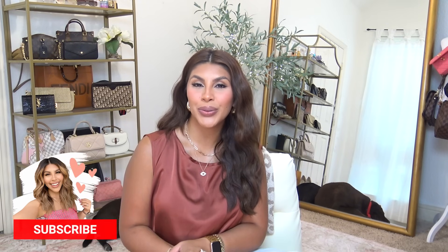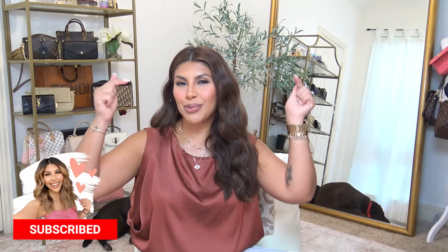Hey beauty, welcome back to my channel! Today I'm going to be sharing Amazon beauty and fashion items that I definitely think you should keep an eye out for on Prime Deals Days, which starts October 10th and goes through the 11th. Amazon is running early Prime Day deals, so I guarantee a lot of these items will have coupon codes right now. If you are new to my channel, welcome! My name is Deandra and I really hope you enjoy it here.